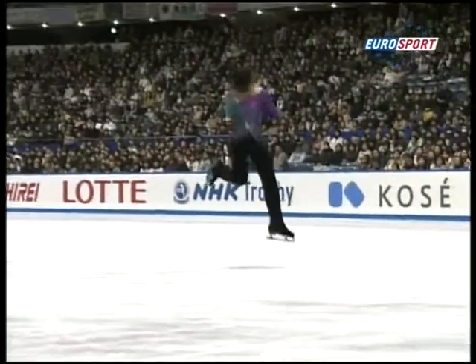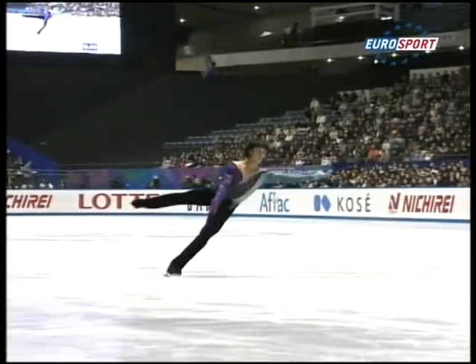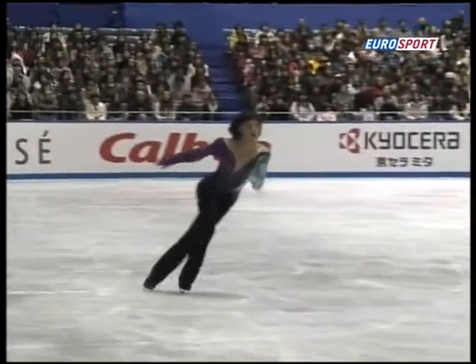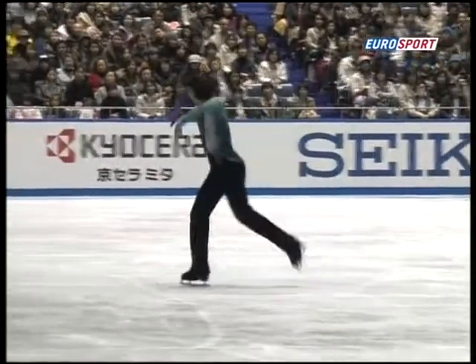Here he is setting up the axle — watch for the distinctive landing that Nicky was talking about. It's beautiful. It actually helps him check the jump as well. It looks great, doesn't it? Really does. Because the front arm, the left arm, just holds him in line.